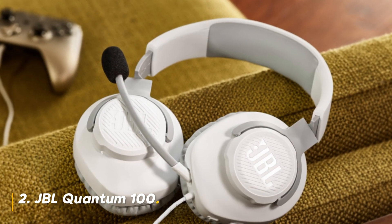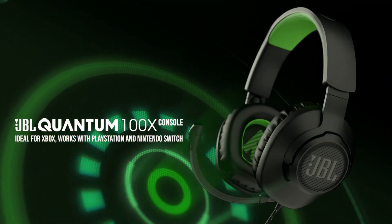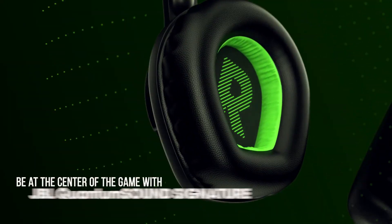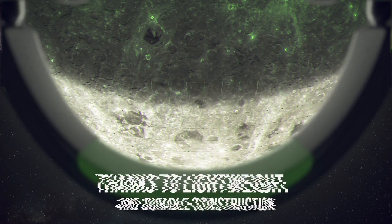At number 2, we have the JBL Quantum 100, a versatile headset that works across multiple platforms, whether you're gaming on PC, console, or mobile. The Quantum 100 is a wired headset that offers great sound quality and comfort.